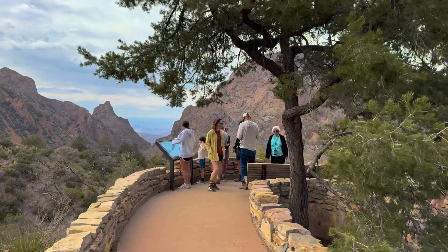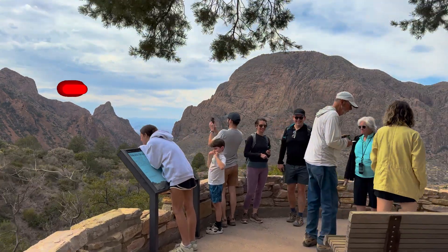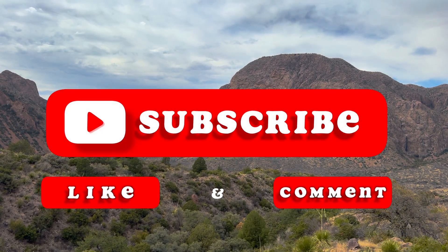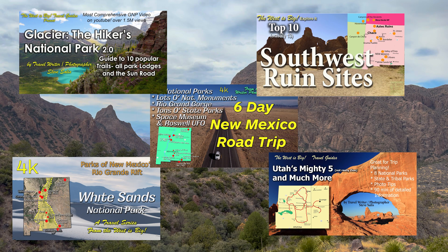This is the first of what will be many segments on this fantastic national park. Now would be a good time to click that thumbs up and to subscribe to make sure you don't miss any of the future Big Bend episodes. There are also many other helpful guides on my channel to help you explore the West.